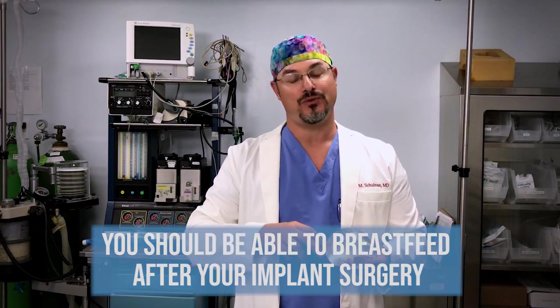When we put breast implants in, we put them in one of two locations. One location would be directly under the breast tissue, or the second location would be under the muscle, and that's where people talk about whether it's over or below the muscle.